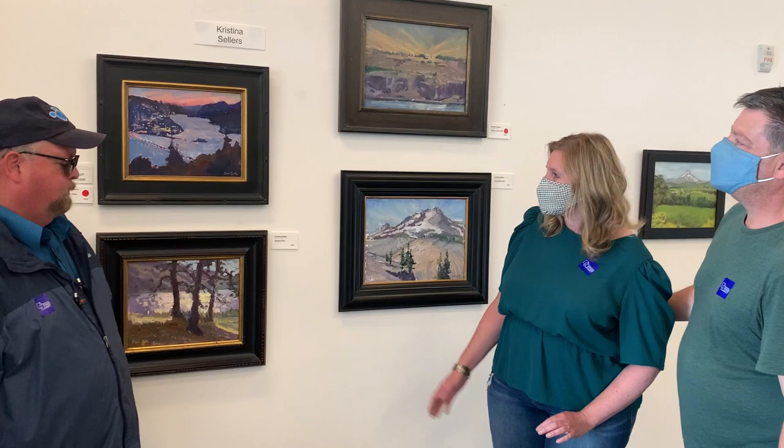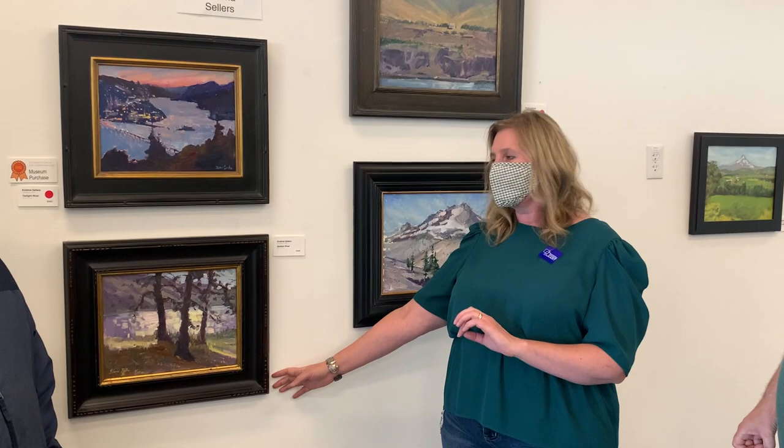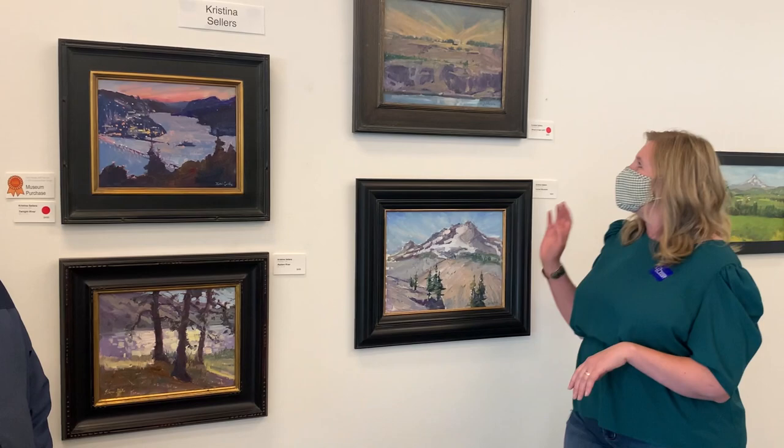This one is Twilight River, which was purchased by the museum, and it was a really fun one to paint at night with some friends of mine. This one, I just really wanted to capture the sparkles on the river, and it's called Radiant River. My personal favorite one.